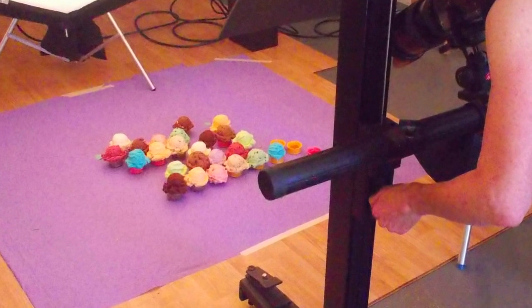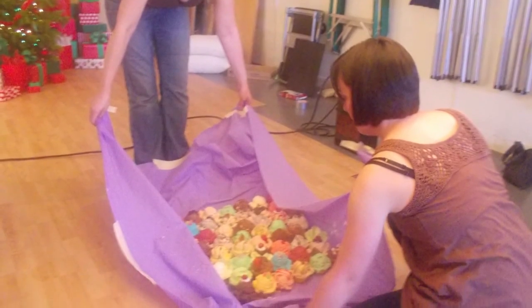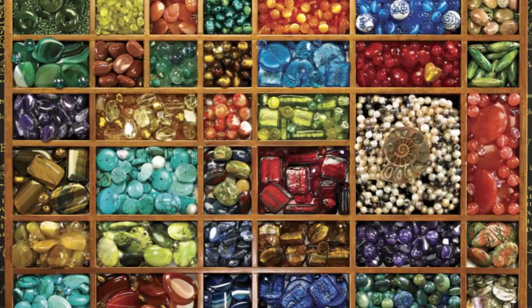We also create some of our own images using photography. It can be nerve-wracking because sometimes it takes hours to get the shot in the can. Subjects like teacups, donuts, cupcakes, yarn, beads, and quilts — things we think would appeal to puzzlers.